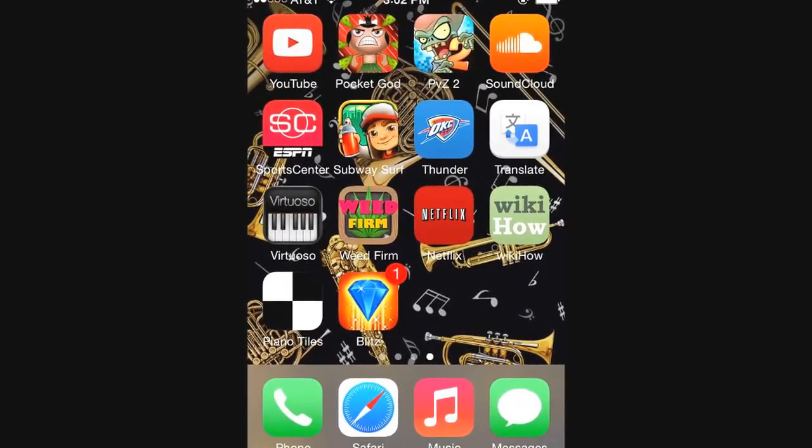In the last screen you'll see apps such as YouTube, Pocket God, the Thunder app, Netflix, and Piano Tiles. These are apps that I may not use on a daily basis but I still keep them on my phone.